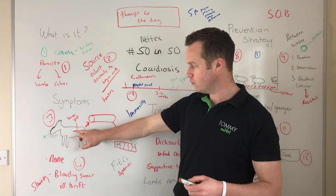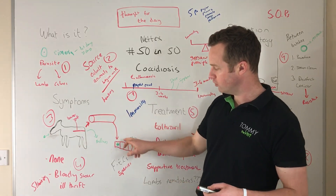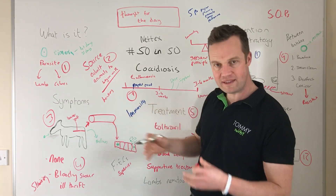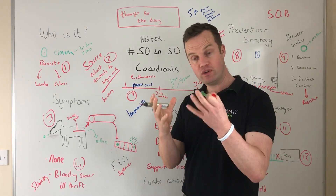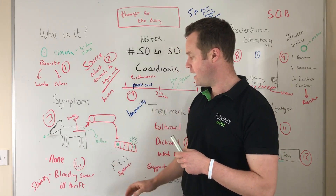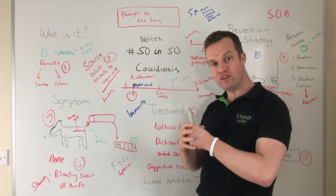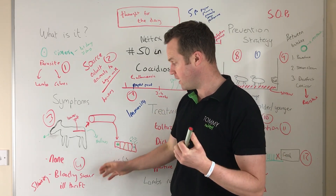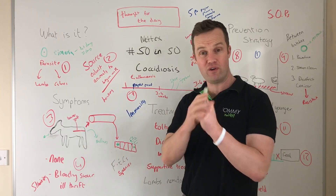When oocysts are ingested, they travel down to the lower gut of lambs and calves. In the lumen of the gut, the oocysts enter the cells lining the gut wall, reproduce and replicate, then burst out of the cell — causing a massive release of oocysts. This cycle continues, and with large numbers of oocysts and cells bursting, you get serious health issues.